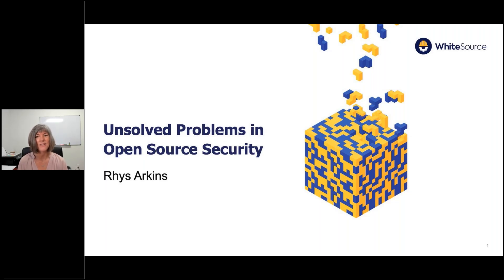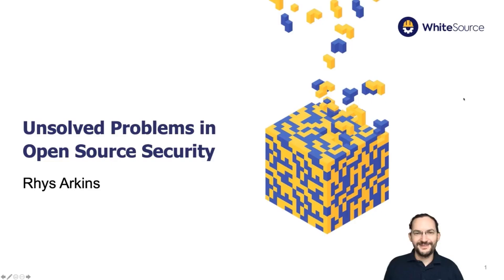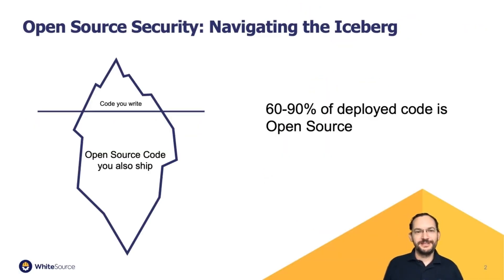Today's webinar is titled 'Unsolved Problems in Open Source Security.' Our speaker is Reese Arkans, Director of Product Management at WhiteSource, and he has a great presentation ready. One of the reasons why open source security is particularly interesting is that people can often underestimate it.